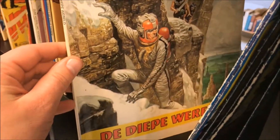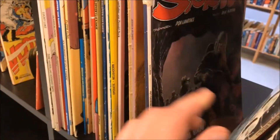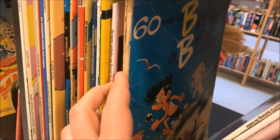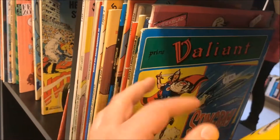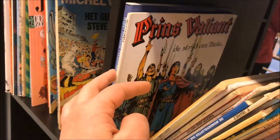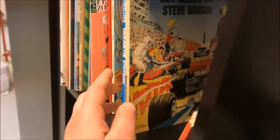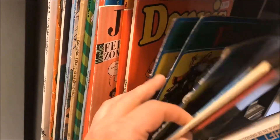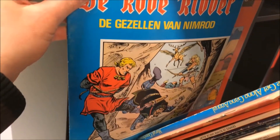There are some comics here, let's check them out. Sadly there aren't any X-Men, Spider-Man or Superman comics here, but I picked up a Red Knight - Rode Ridder for Batman - so yeah, that's better than nothing.